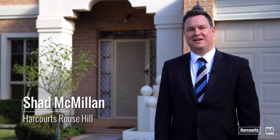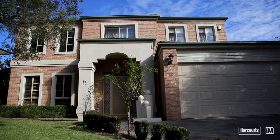Hello, I'm Shad Macmillan from Harcourts Real Estate Rouse Hill and I can't wait to take you on a tour of 45 Mealy Circuit here in Rouse Hill.